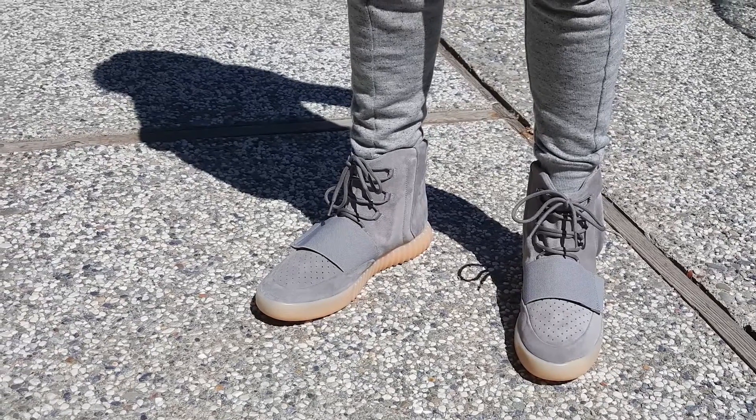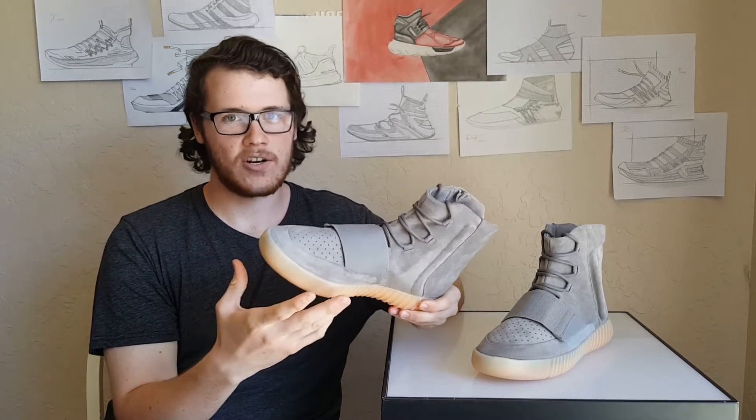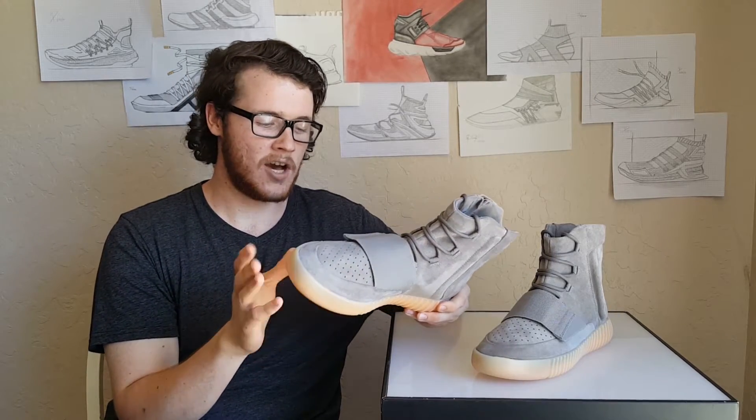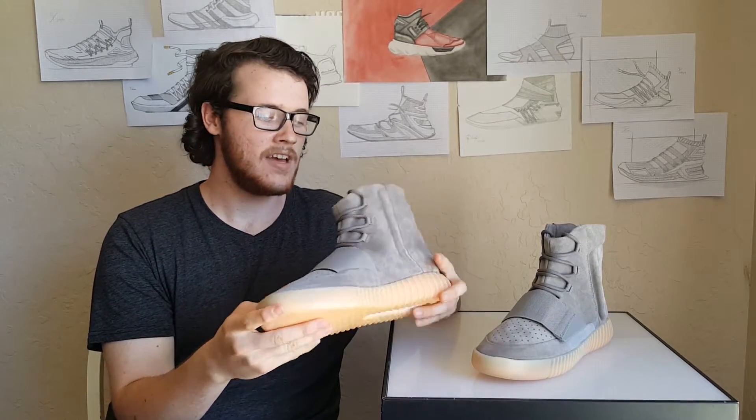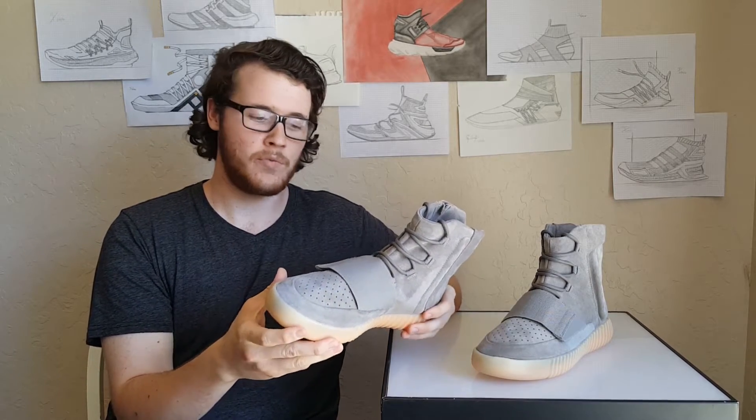The way these shoes fit, they're about a half size big. So if you're looking to get a pair yourself — say you're a size 10 — go ahead and get yourself a nine and a half. They are not snug to your feet; there's a lot of wiggle room.